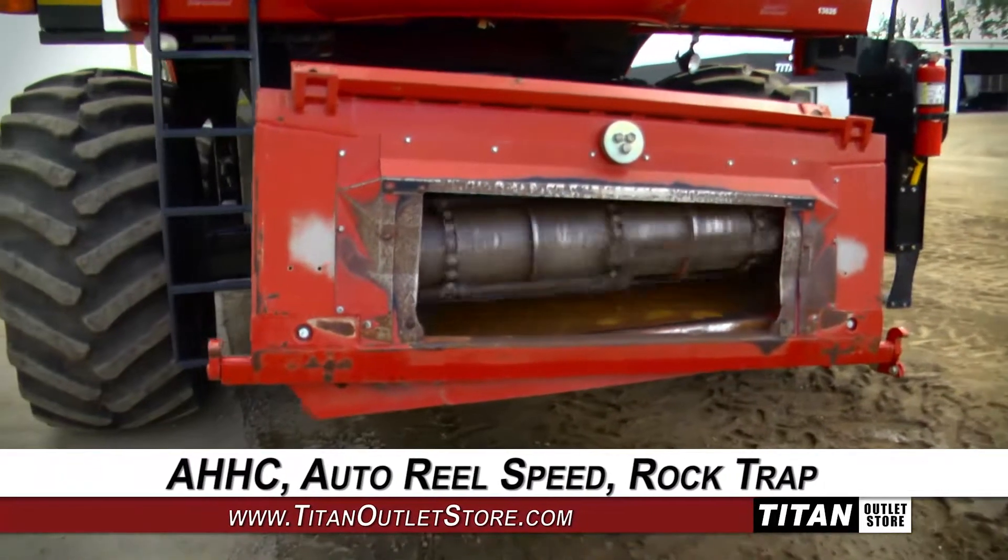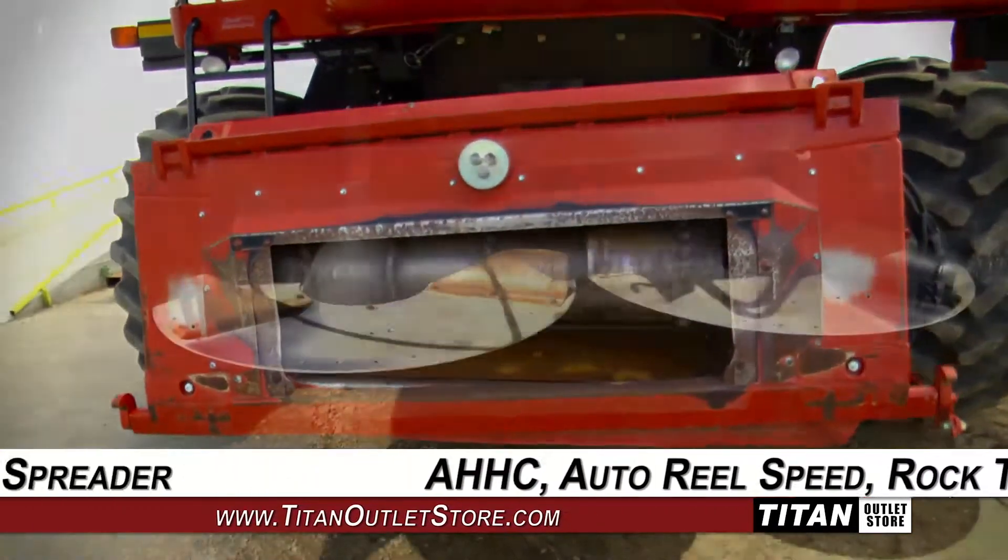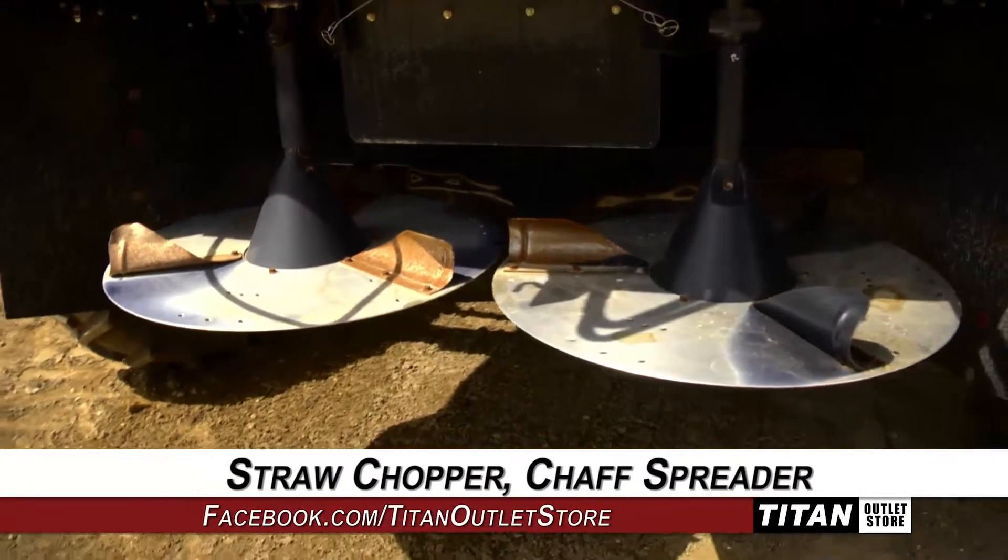The Contour Feeder House is equipped with Auto Header Height Control, Auto Wheel Speed, and a Rock Trap. The rear is equipped with a straw chopper and chaff spreader.